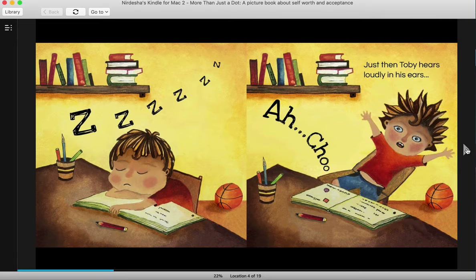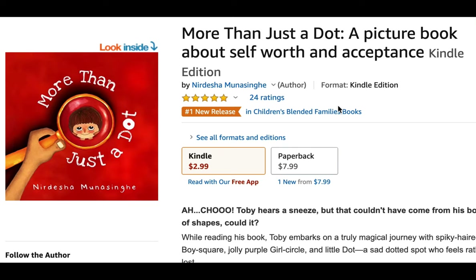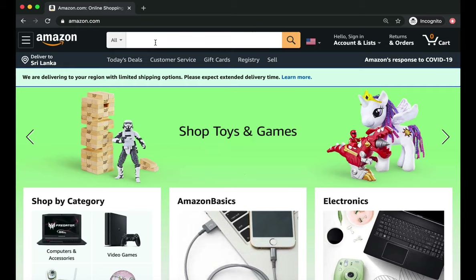If you like the artwork and want to get a physical copy of this book — which is honestly how I like to read my books — you can click the tag over here that says paperback, then scroll down a little bit and add to your cart, or you can buy it immediately. That way you will get a physical copy of this book delivered to your location.